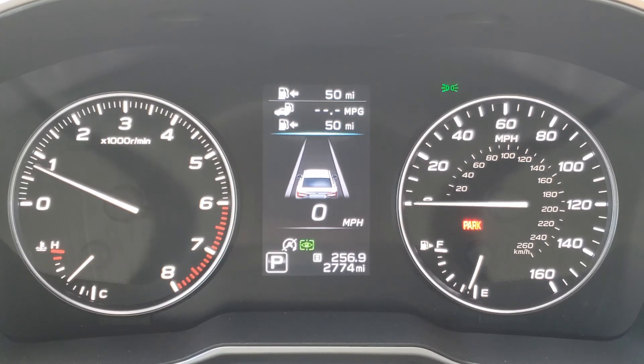Instant economy and fuel range. The car's not moving, so I have no numbers showing for instant economy. And about 50 miles worth of fuel left, based on my average economy at this time of 17.8 miles per gallon and fuel remaining.